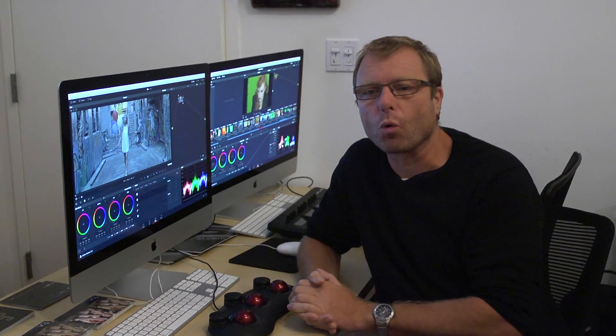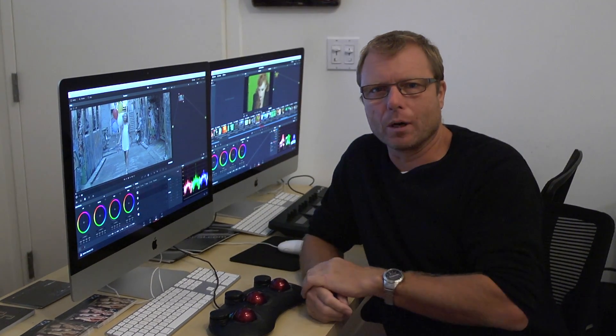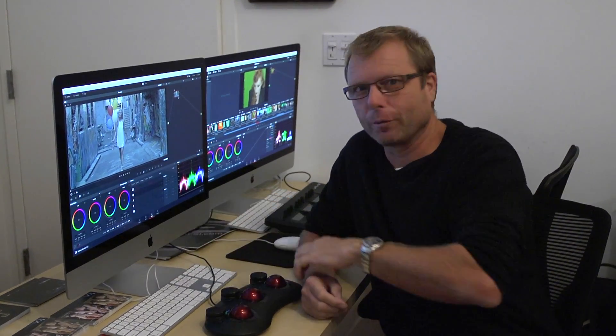We try and mix things up and always try to teach what you're going to be facing in the real world, not just how you press the buttons.